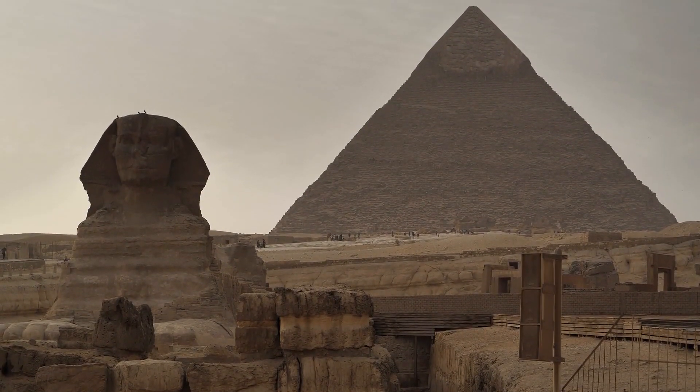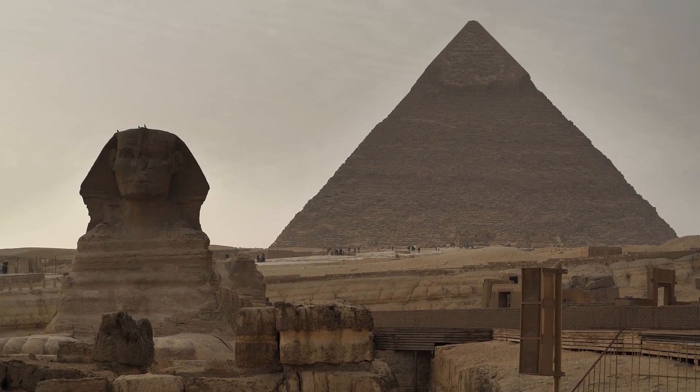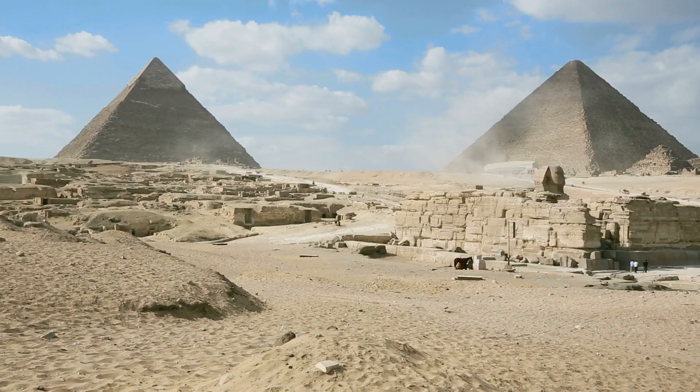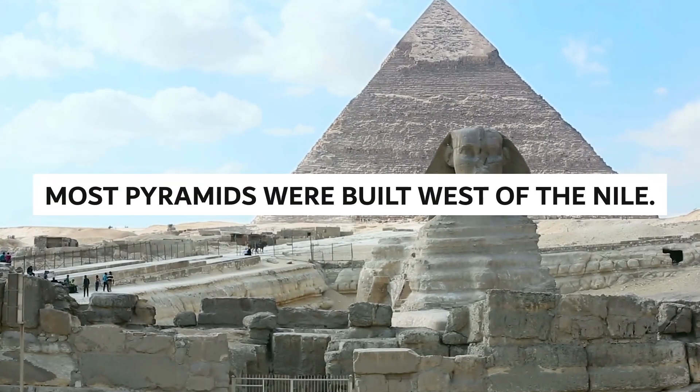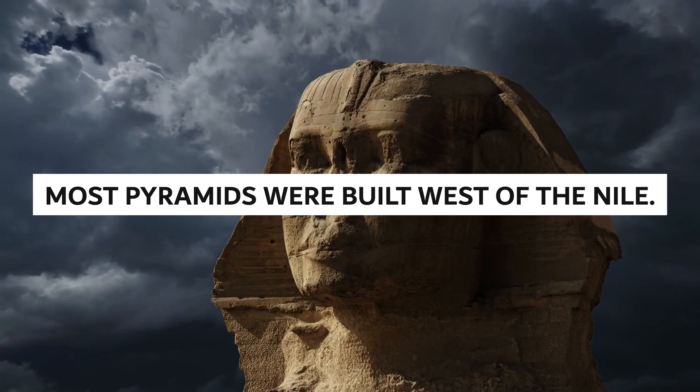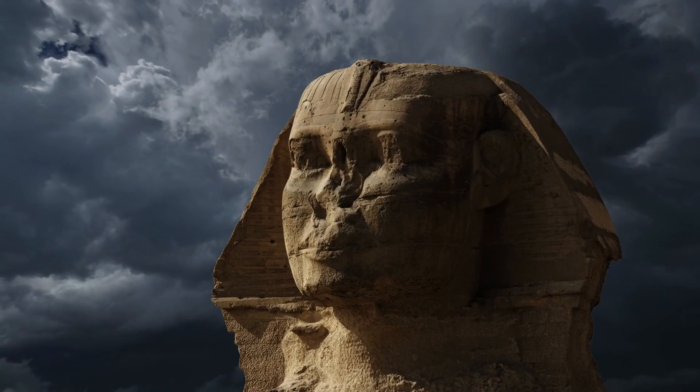Their measurements were so precise that they had barely a 0.05 degree margin of error. Interestingly, using this knowledge, astronomical records can be used to date the pyramids. Most pyramids were built west of the Nile.